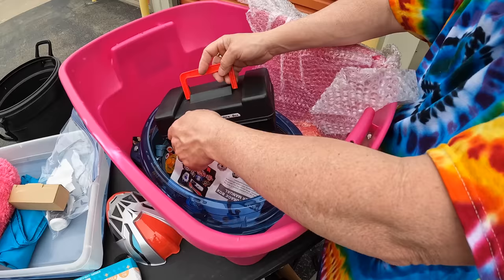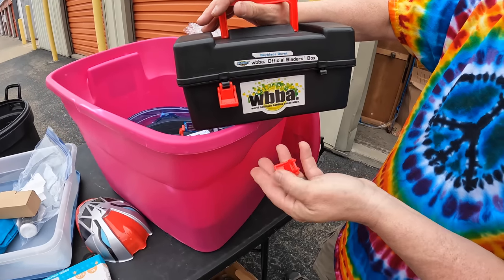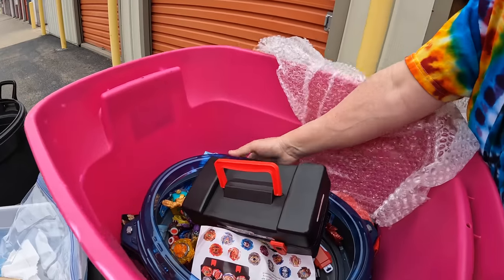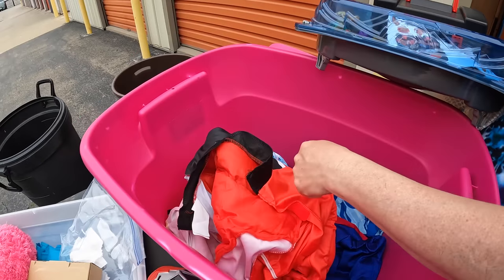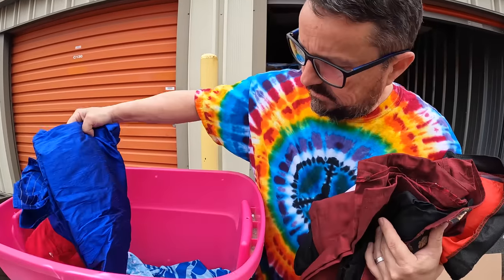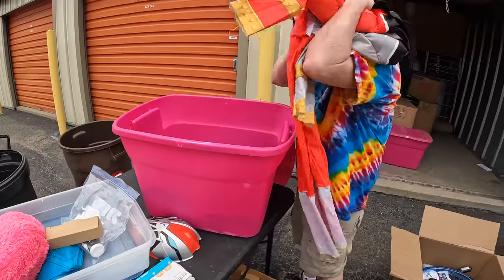They must have some money. What's in here? It's the Beyblade box — oh my goodness, it's so cheap! You just said they must have some money — but having money doesn't mean you spend it on quality stuff. We've got Power Rangers outfit here. They had kids obviously. There's a Power Rangers costume, some fabric — looks like costumes or something.